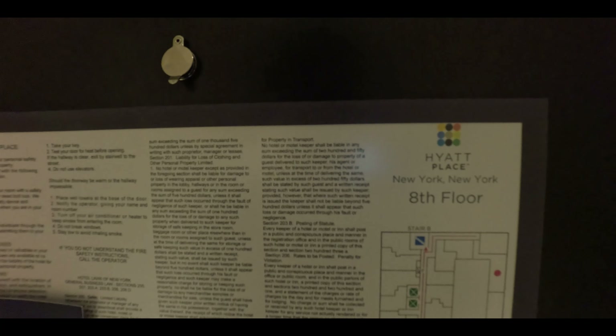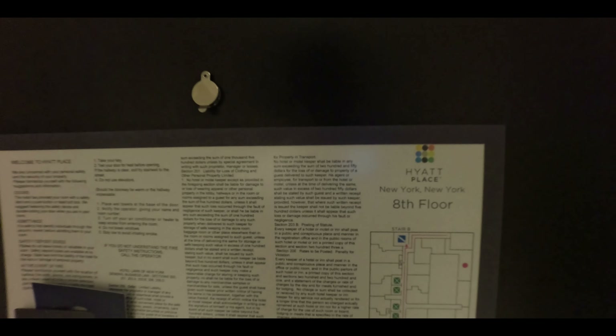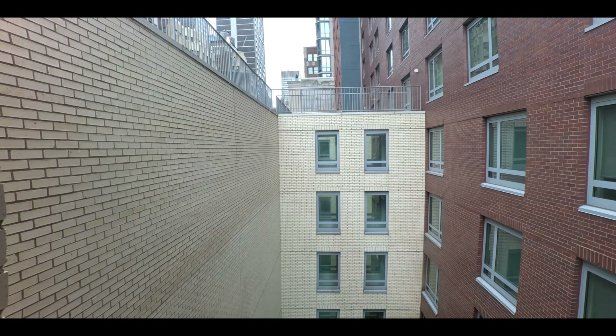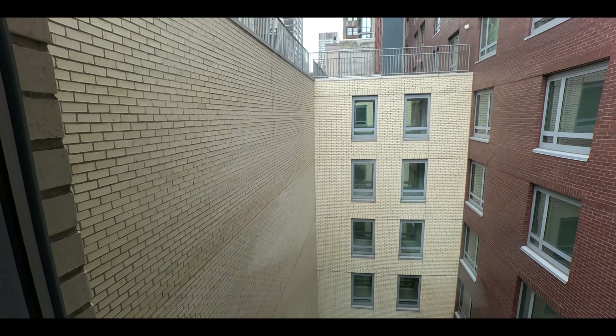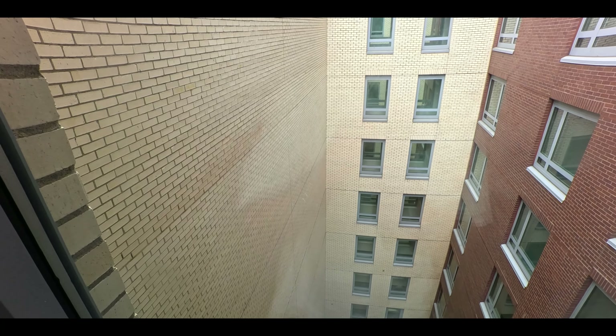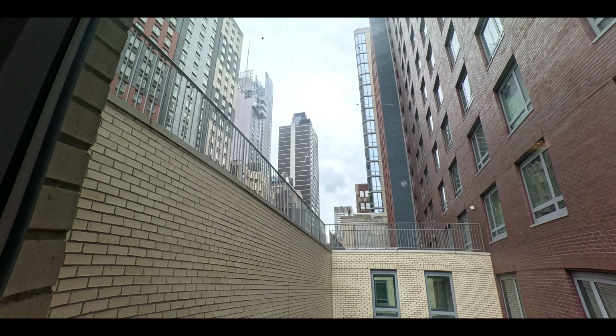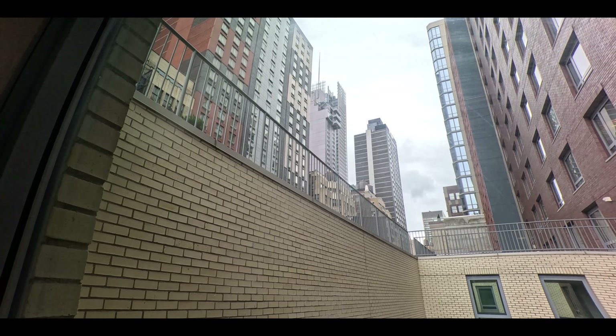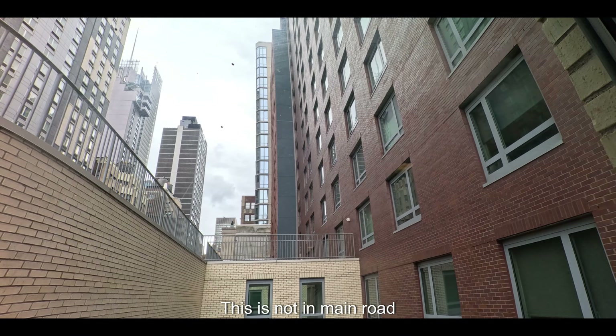This is the main door — as you can see, Hyatt Place, 8th floor, on which I am staying. Then there is a little corridor after the main door, and here we have a fixed glass window. From the 8th floor, this is the view you can get. This is not the main road.